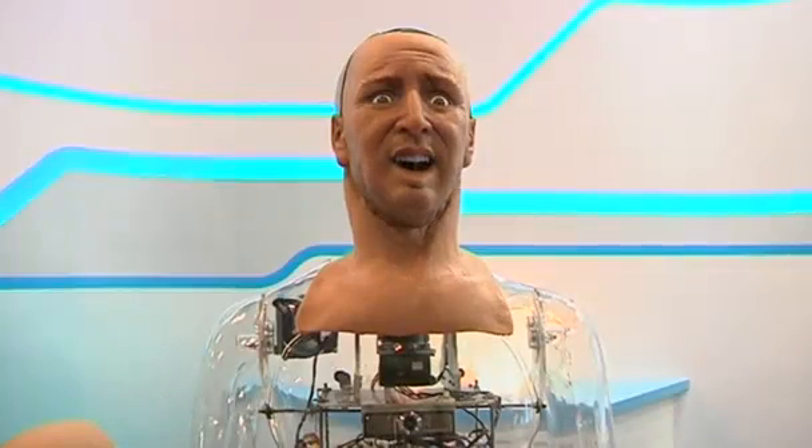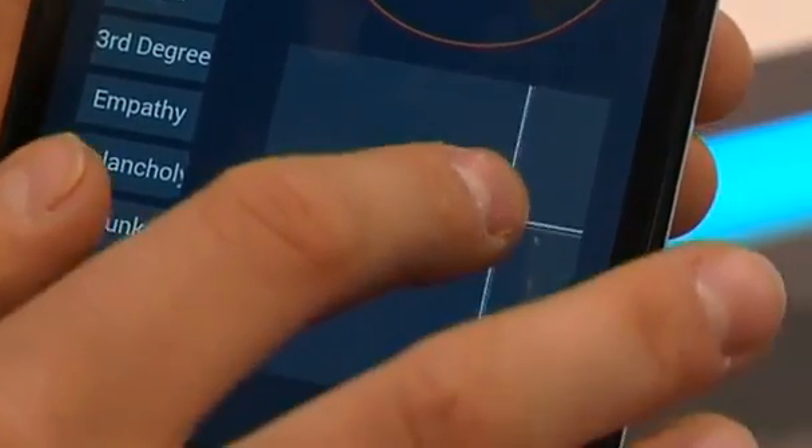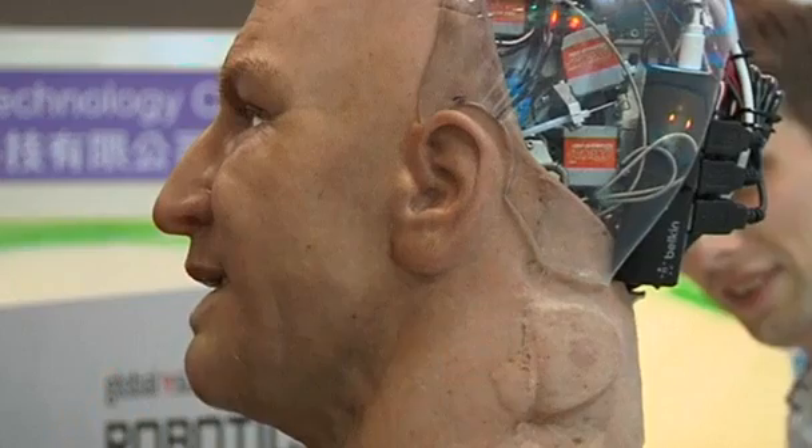Meet Han, a humanoid robot that can smile, frown, wink or even act drunk, all at the push of a button. Wowing crowds at an electronics fair in Hong Kong, Han's myriad of facial expressions are controlled by 40 motors.